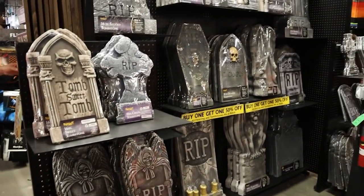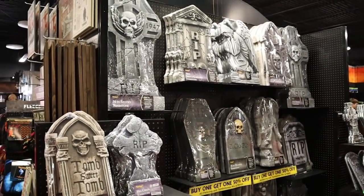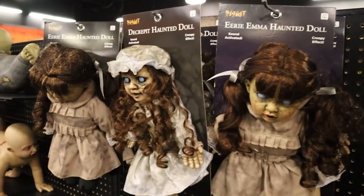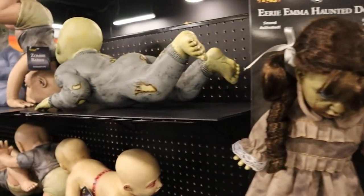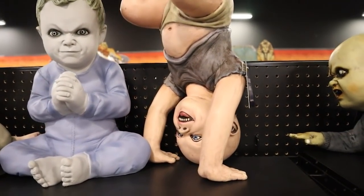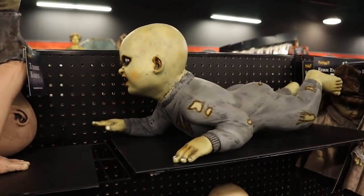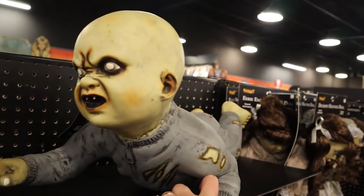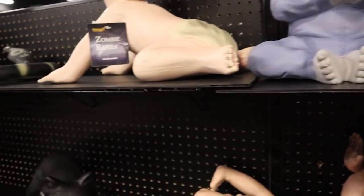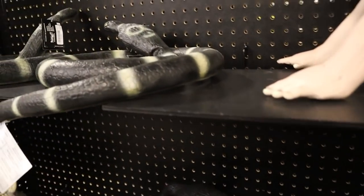Of course, we've got the Graveyard — all their awesome gravestones. 'Tomb, sweet tomb.' It's the creepy baby aisle — I feel like I haven't really been to Spirit every year until I get to see the Zombabies. Also got some rats and cats and snakes.